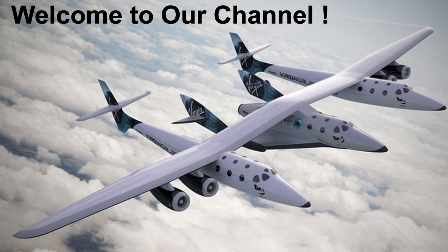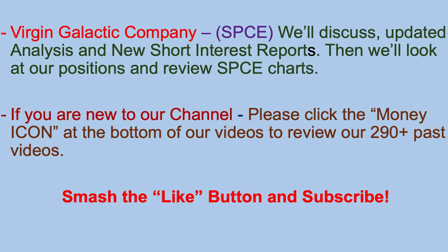Welcome to our channel. Welcome to another one of our videos. Today we're going to talk about Virgin Galactic. We'll discuss the updated analyst and new short interest reports. We'll look at our positions, review the charts, and discuss what the options are telling us. If you're new to our channel, go ahead and click any of the money icons below to review our past videos. Please smash that like button and subscribe, so let's get busy.